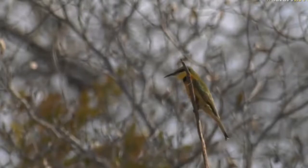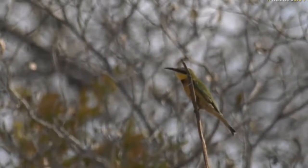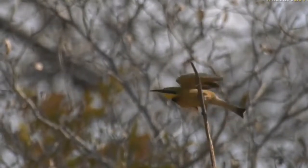Of course that's not the only part of their diet. They will diversify onto any winged insect — butterfly, moth — that they can get their hands on, or beaks on should we say, because they don't have hands.